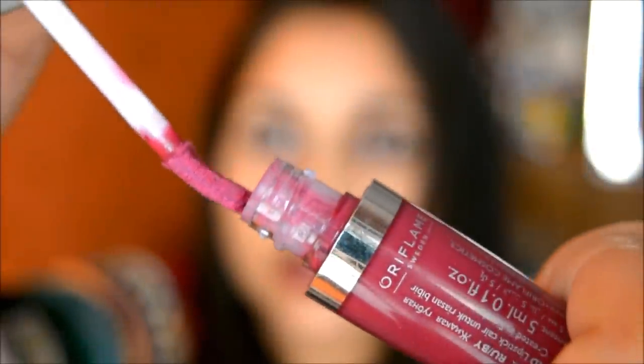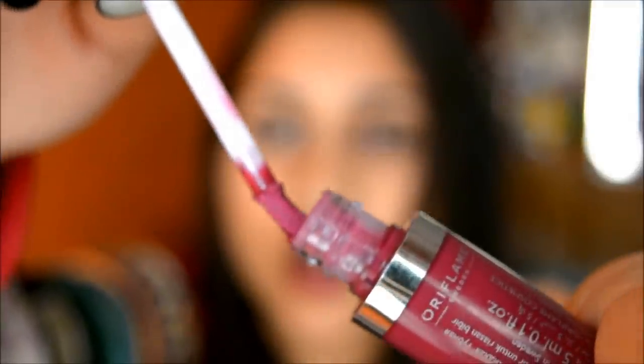The applicator is kind of a brush — look at that, it bends and takes the shape of however you move it. I usually don't like a flat tip applicator, but with this one it's really easy to apply the lipstick. At 489 rupees you're getting 5 ml of product, which is a great deal.